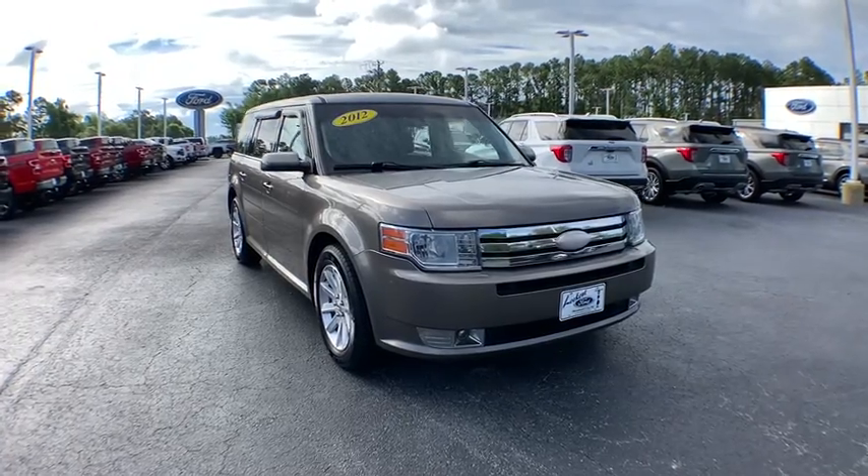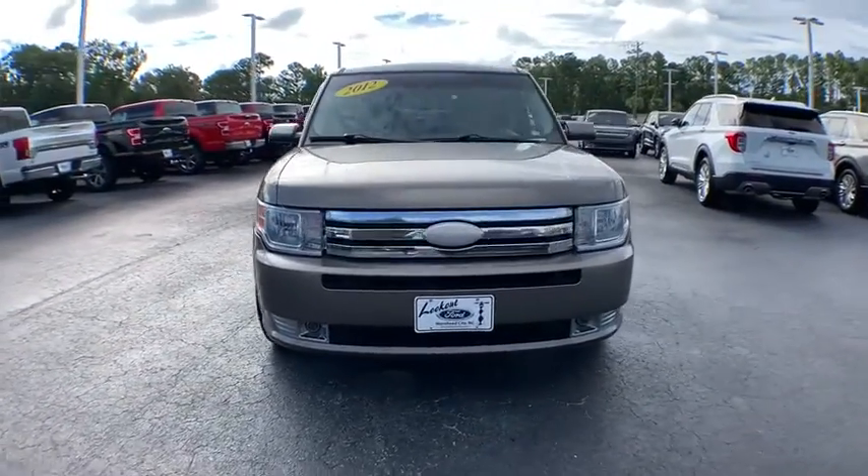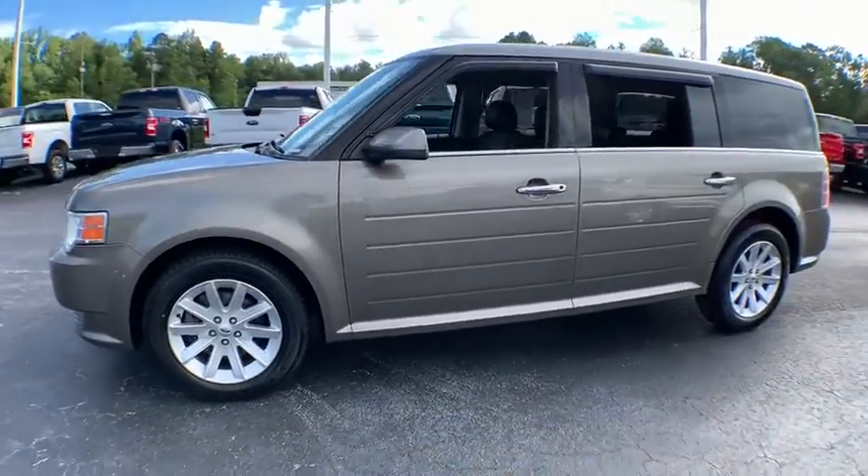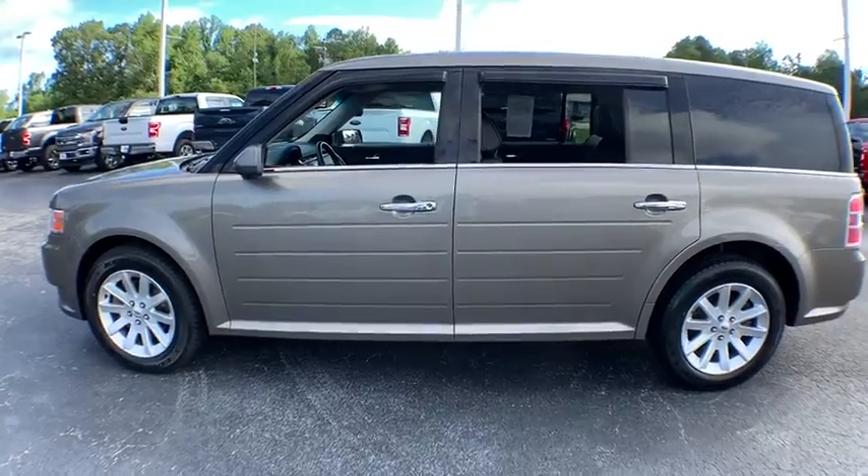Looking for the right vehicle? Check out the 2012 Ford Flex. Flex isn't just exciting to look at, it's exciting to drive. It hunkers down, puts a limit on lean.